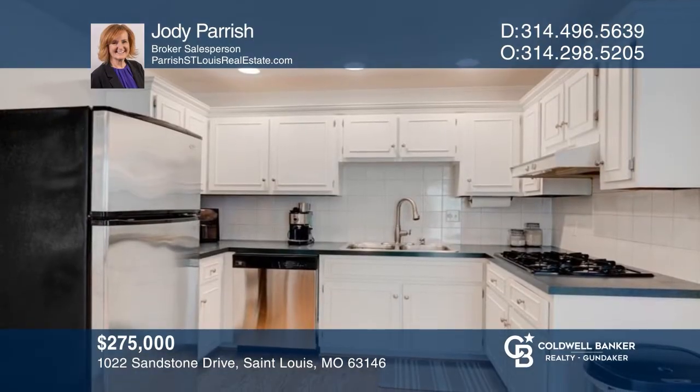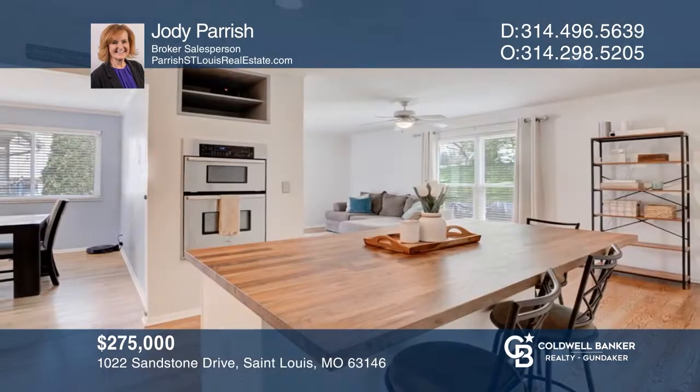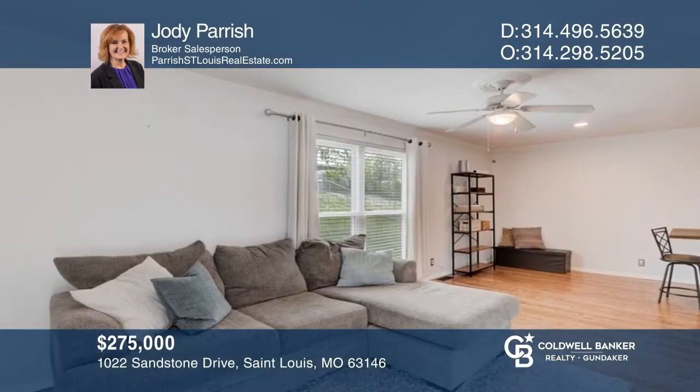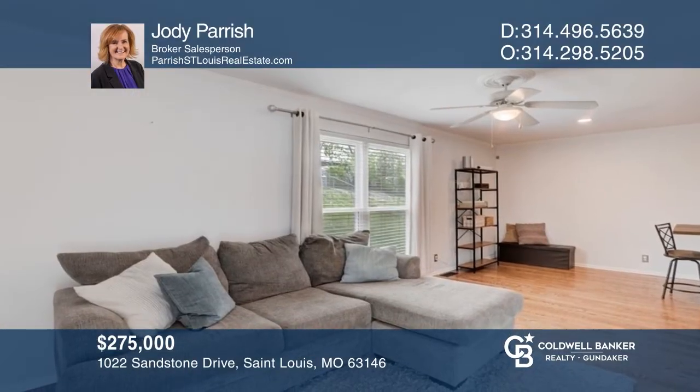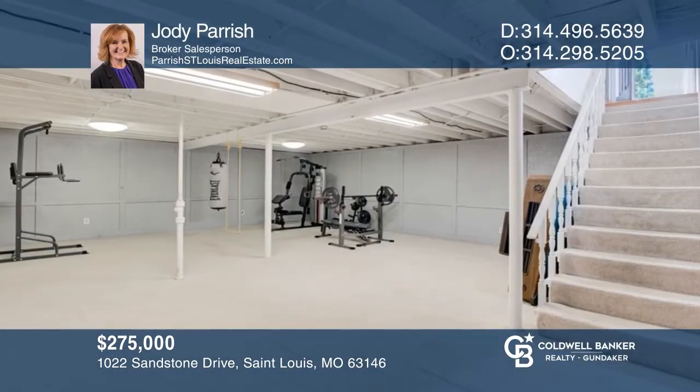Don't miss this beautifully updated three-bedroom, two-bath ranch-style home with a two-car garage. Lovely hardwood floors greet you as you enter the sun-soaked living room. You'll probably find one of your favorite spots to be the kitchen, breakfast room, family room area with ideal flow, partially finished basement, and more. Jody Parrish has all the details.